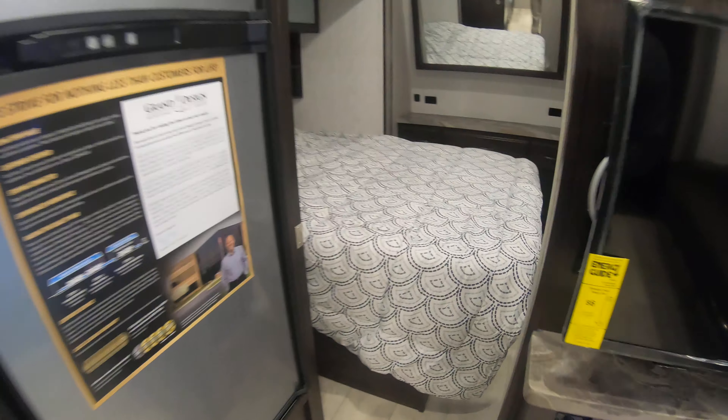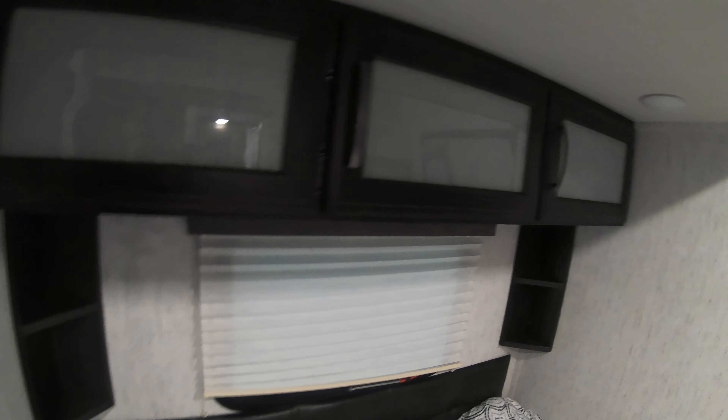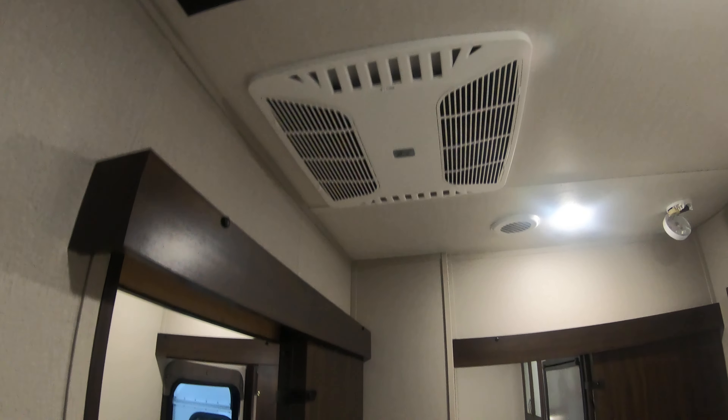Head up into the bedroom. Great size bedroom — this does have a queen bed in it, which is in a slide. Got some lights up above. Nice big mirror here, and you have USB ports and electrical outlets. Storage for clothes and a nice closet area for hanging clothes. There's also a TV backer location with TV hookups up above, and air conditioning as well.